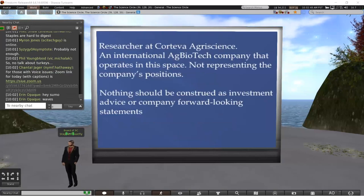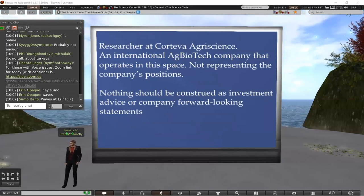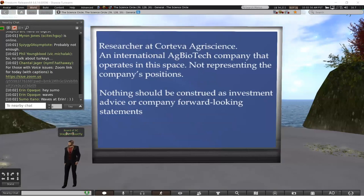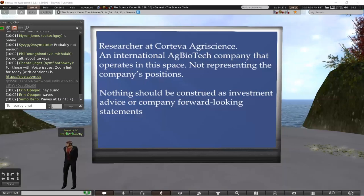I want to make a quick point that I am a researcher at Corteva Agrisciences, which is an international ag biotech company. I'm not here to represent the company's positions, and nothing I say should be construed as investment advice or company forward-looking statements. In fact, I've tried to exclude or downplay some of the interesting things the company is doing to avoid representing any sort of bias.